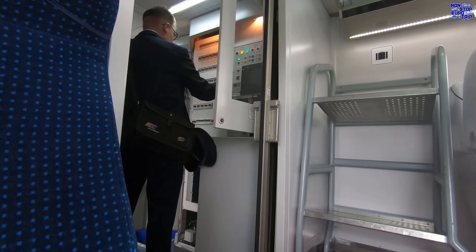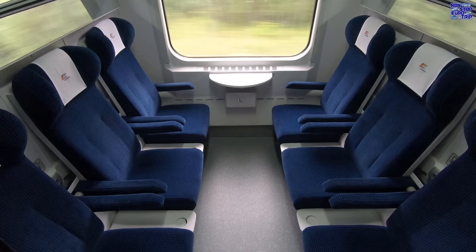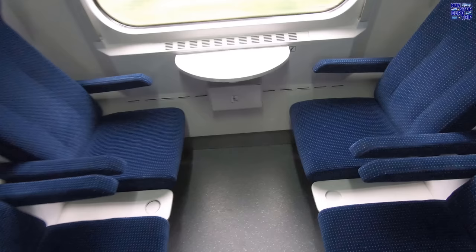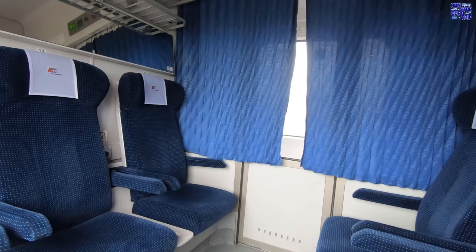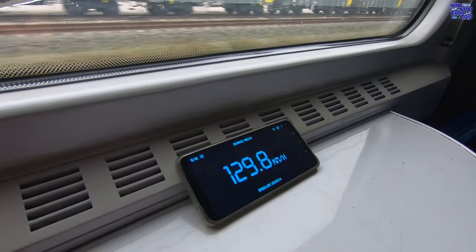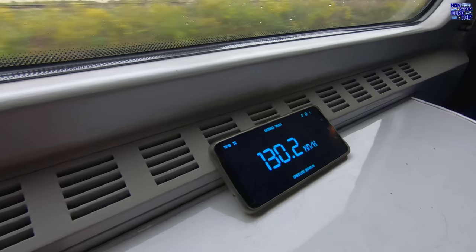It was at this point the air conditioning in our coach decided to give up the ghost, and after 10 minutes of trying to fix it, the conductor said we could move to any available seat. So I found an empty compartment and settled in for the last couple of hours of the trip. It's lovely and peaceful in here, perfect for relaxing in a group or even on your own. Even though we do get up to 160km/h or 100mph at some points, our average speed was around 130km/h or 80mph — a nice gentle cruise through the Polish countryside.